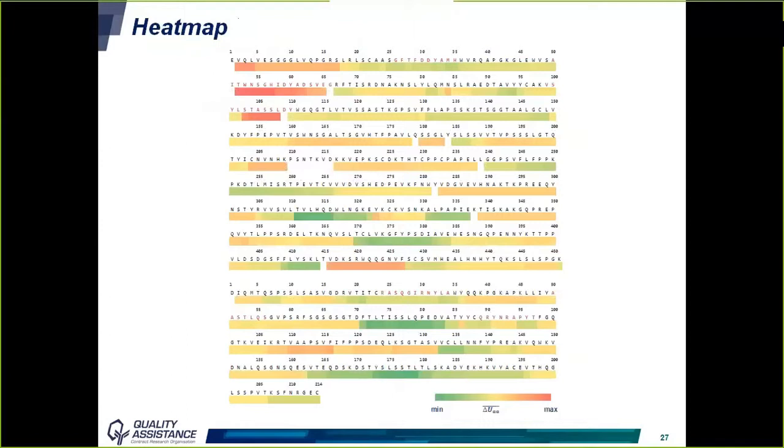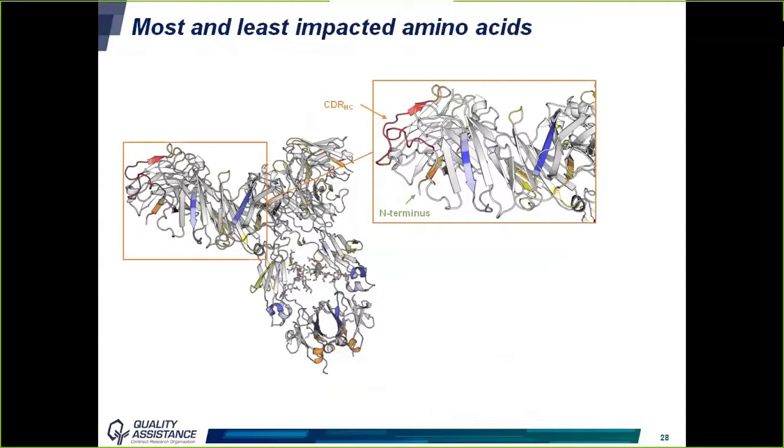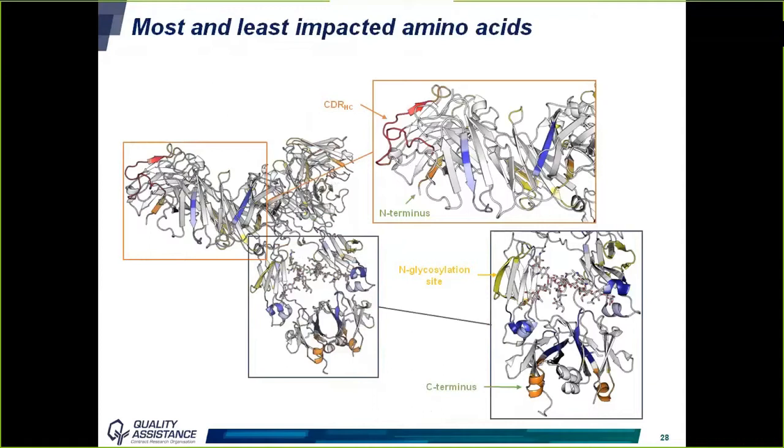These results can be overlaid with the sequence as a heat map highlighting zones structurally affected by stress. The N-terminus is affected, which is expected as it is more flexible, but also two regions corresponding to the CDRs — Complementary Determining Regions — which could potentially affect the binding of the antibody to its target and consequently its biological activity. Overlaying results on the 3D structure of the antibody gives an even better view of regions showing conformational changes, including the CDRs, N-terminus, glycosylation site, and C-terminus.